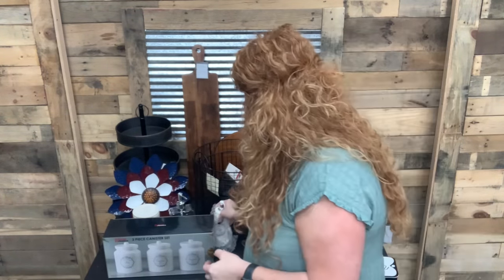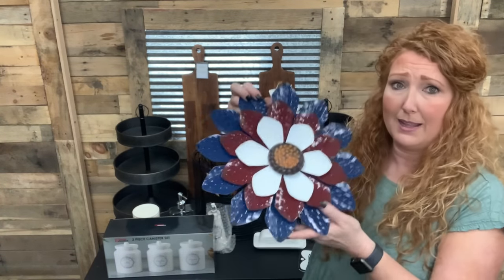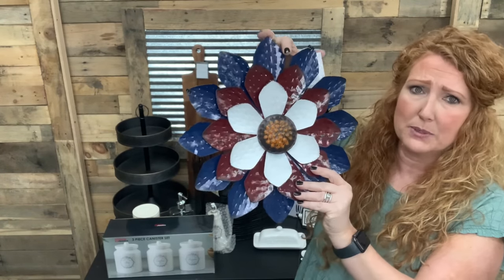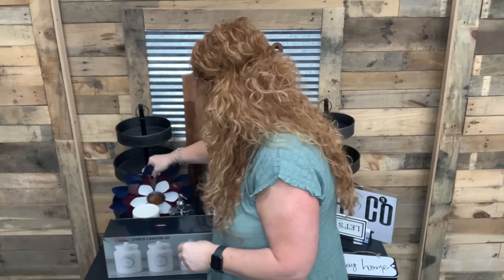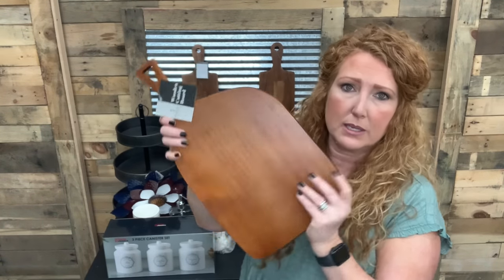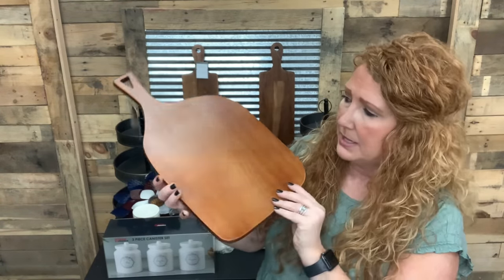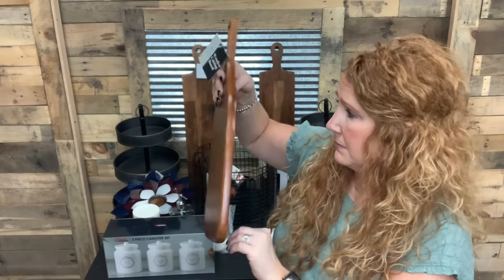Whatever the Dollar General price is, I'll just double it. One of the Dollar Generals had a couple more flowers, so I picked up what they had — I'll do a couple more flowers. And one of the Dollar Generals did have one of the cutting boards. These are $8, so I'll put some striping on it. I might do a little stamping on it too — absolutely love this find.